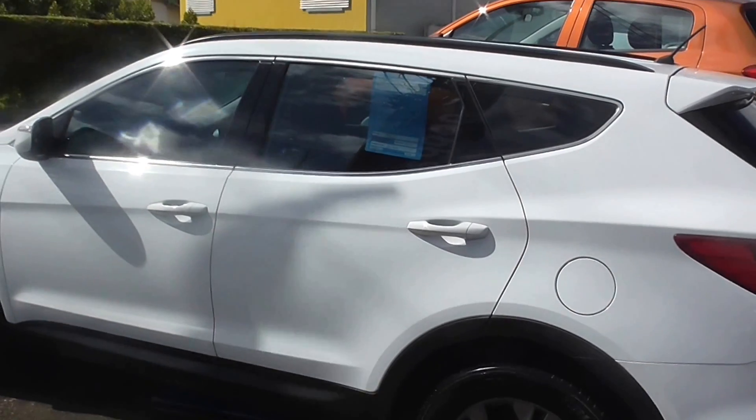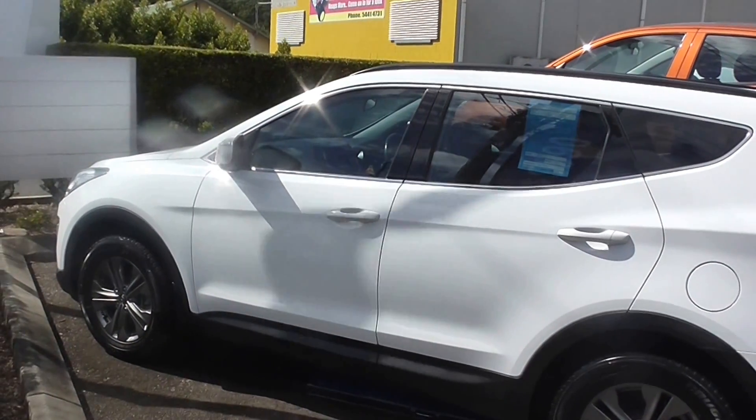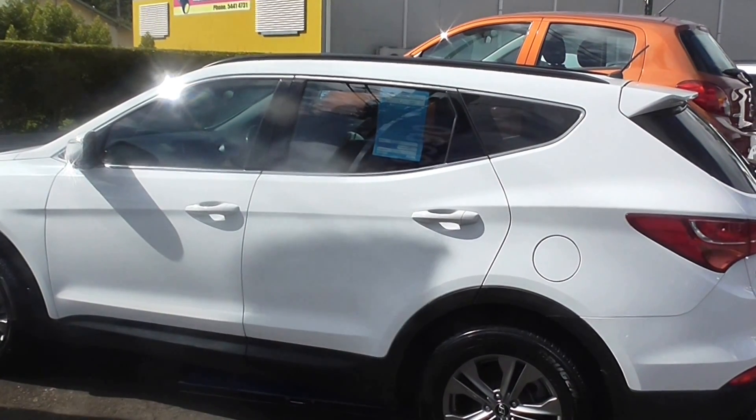And alloy wheels. Once again, thank you for clicking on the video of this 2013 Hyundai Santa Fe. We look forward to your call — 07 5441 9500.